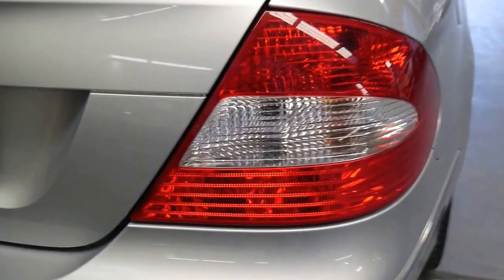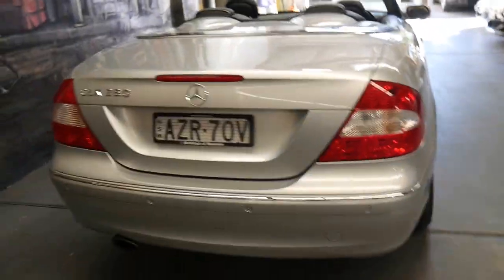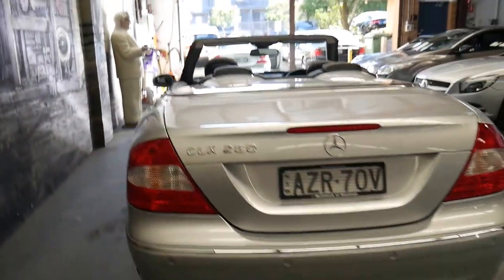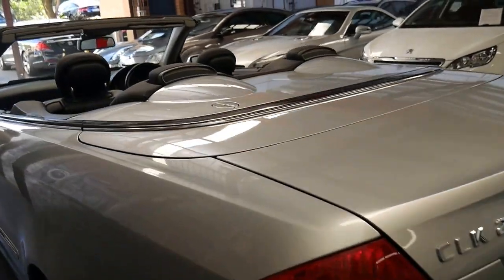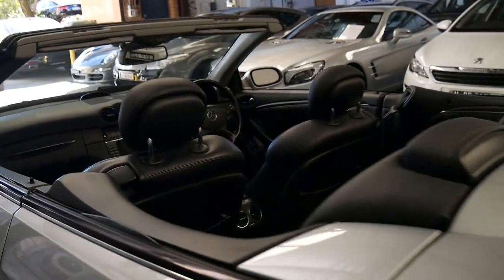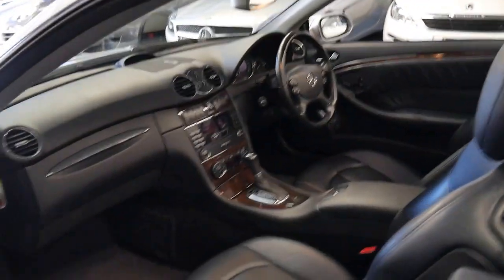The update came with much nicer looking tail lights, and the 280 actually has a 3 litre 170 kilowatt engine which sounds fantastic. It's smooth and economical.